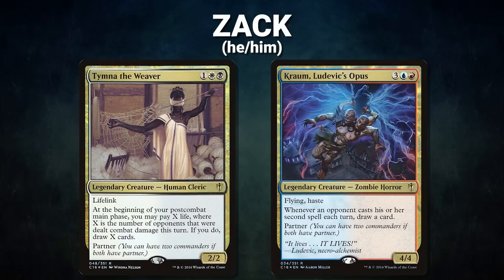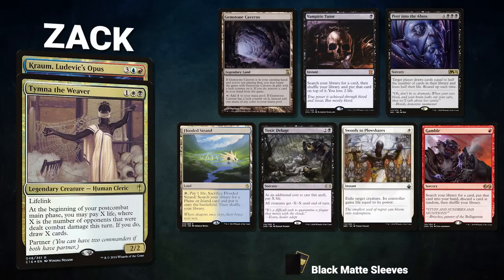Now let's showcase our fighters this evening. First, we have Zac, piloting the partner pair of Tymna the Weaver and Krom Ludovic's Opus. This deck quickly assembles win cons with one-card enablers such as Ad Nauseam or Peer into the Abyss. Zac's opening hand contains a Gemstone Caverns, Vampiric Tutor, Peer into the Abyss, Flooded Strand, Toxic Deluge, Swords to Plowshares, and a Gamble.